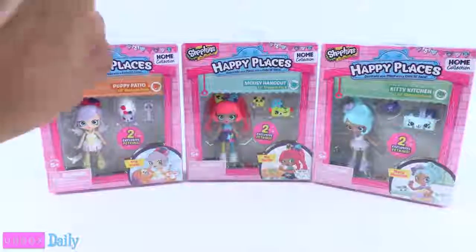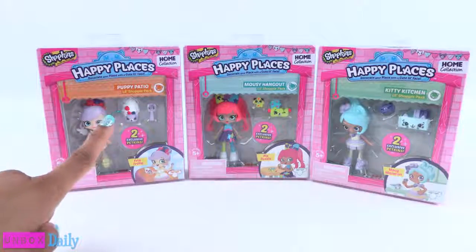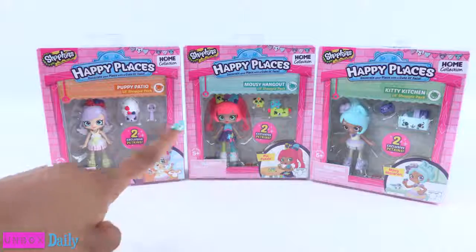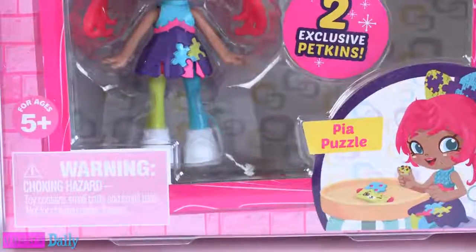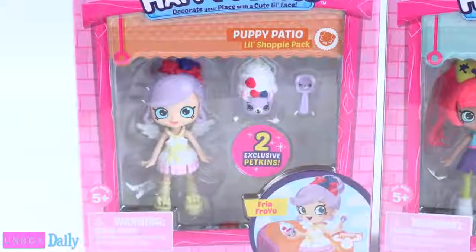The Little Shoppie packs come with two exclusive Petkins, and I usually find these for around $5.99, for ages 5 and up. Freya Froyo is a part of the Puppy Patio Collection.